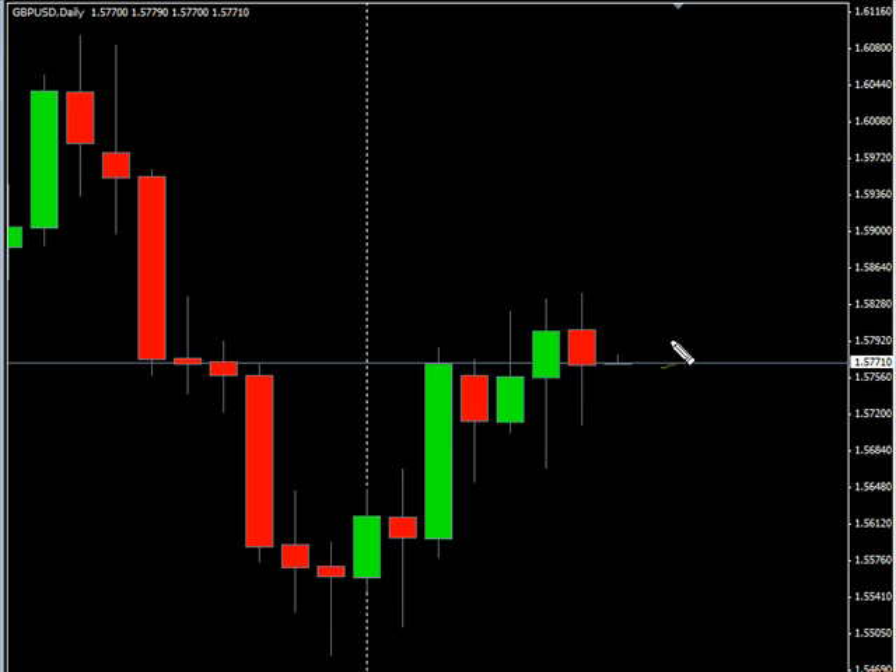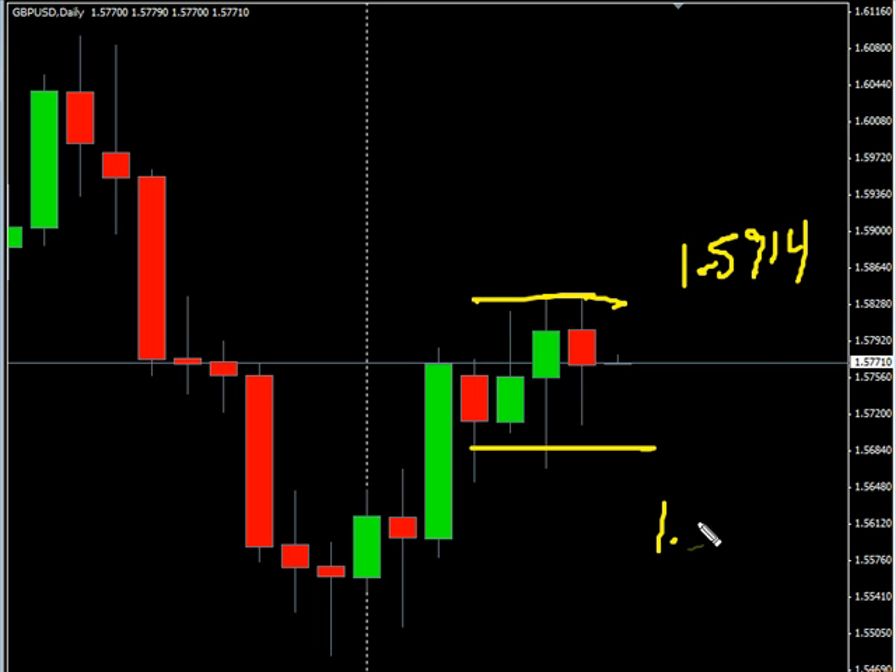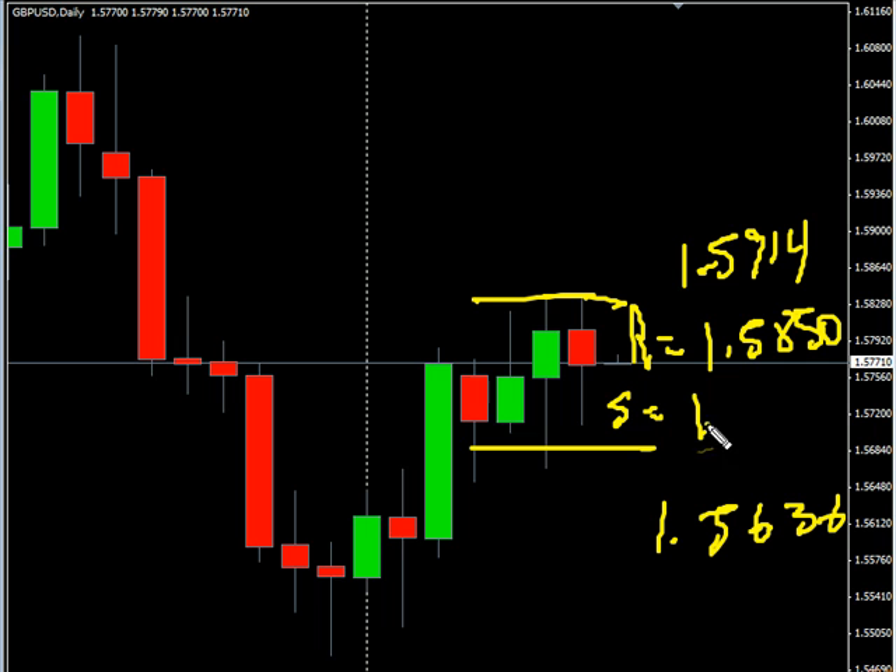Now the GBP/USD pair. This pair closed lower, did break the previous high, but just by a little bit. We are looking for it to continue moving sideways overall. Look for it to potentially go as high as 159.14, possibly as low as 156.36. Look for some resistance around 158.50 and look for some support around 157.00.